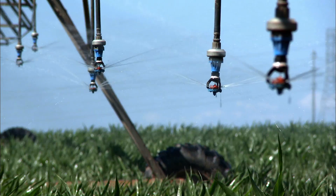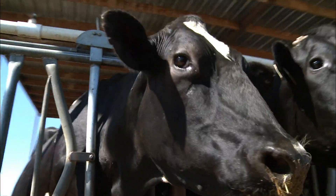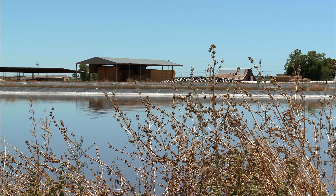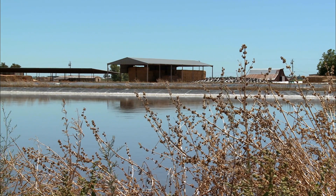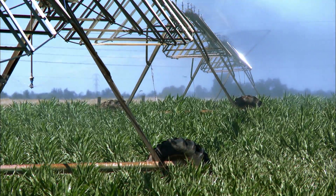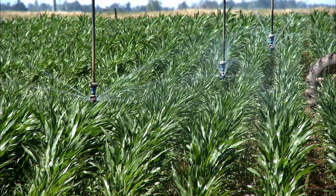Water is an essential ingredient to dairies all over California. However, dairies must manage their wastewater to ensure our drinking water remains safe. Today, wastewater is reused and stored until just the right time when nearby crops need it for nutrients.